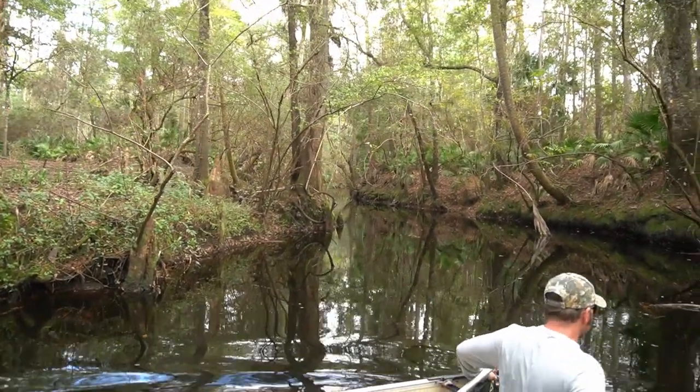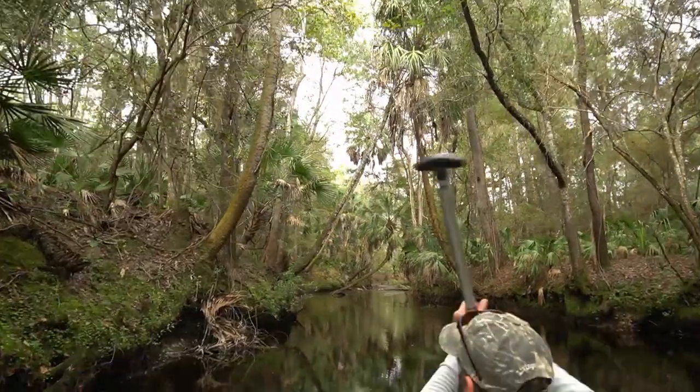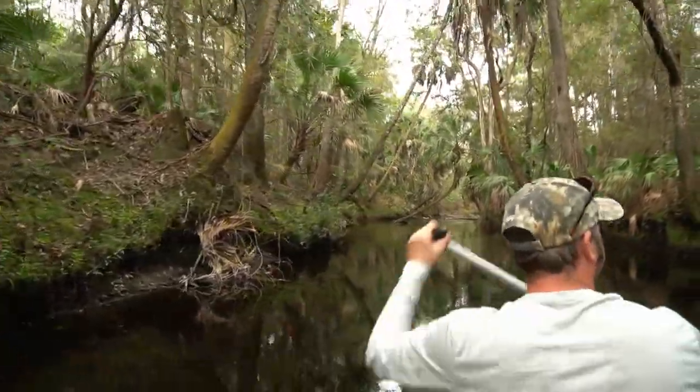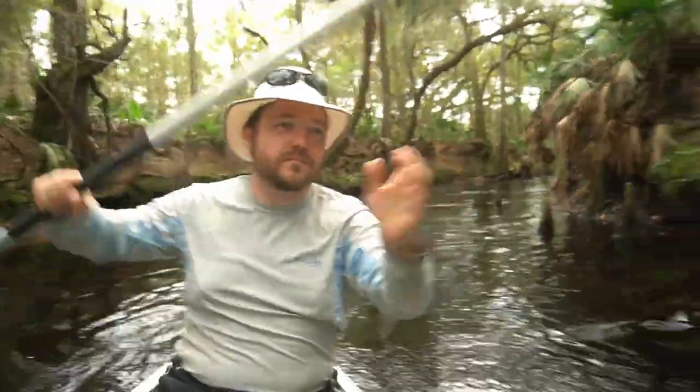We're gonna keep going that way until we find a spot to find some beautiful fossils. Beautiful serenades from Derek the rock master as we go down the river. Just look how absolutely beautiful this place is - we are in the literal jungle, the jungles of Florida.